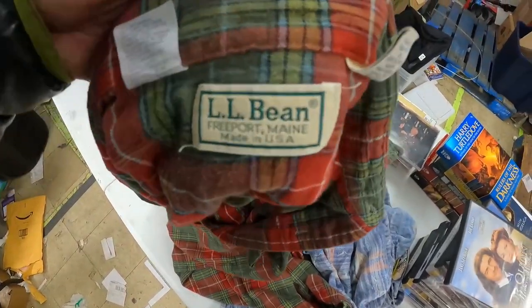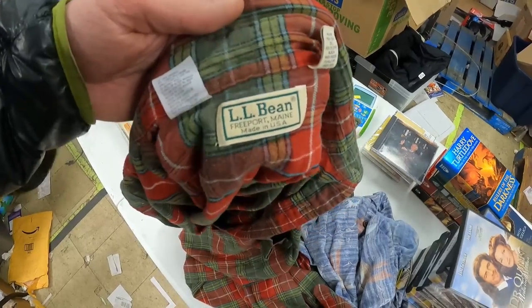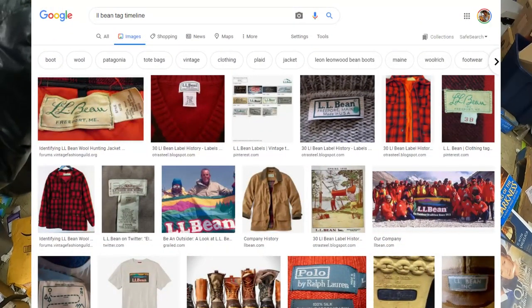The tag says Freeport, Maine — Made in USA. That tag is 70s or 80s. All you have to do is Google the tag plus the brand plus timeline, and you'll learn a lot about how old items are.